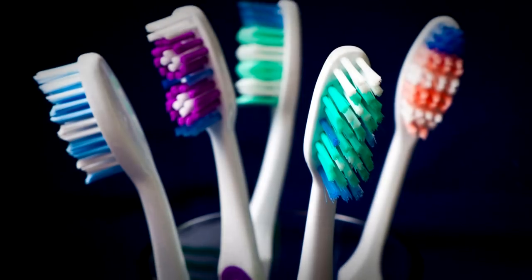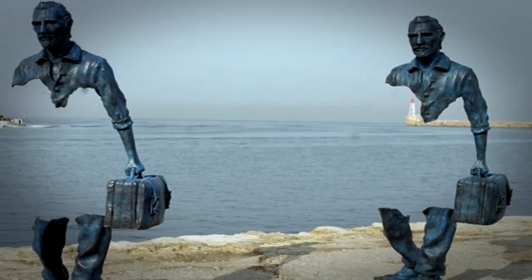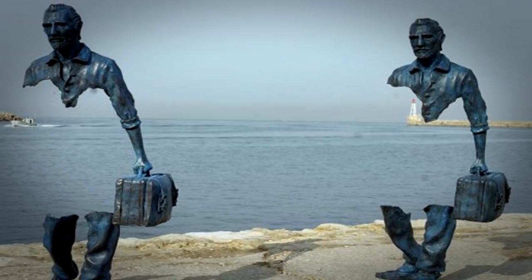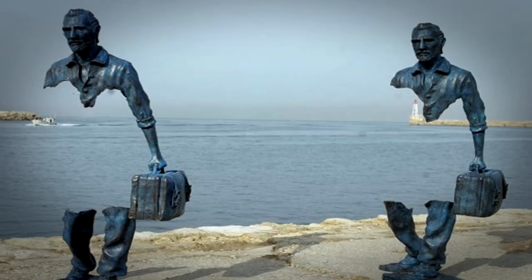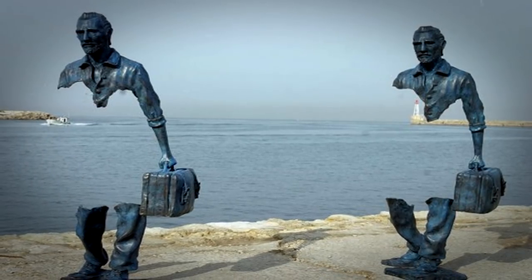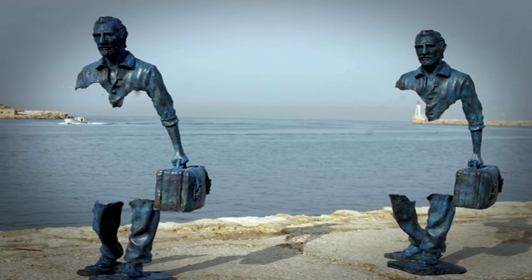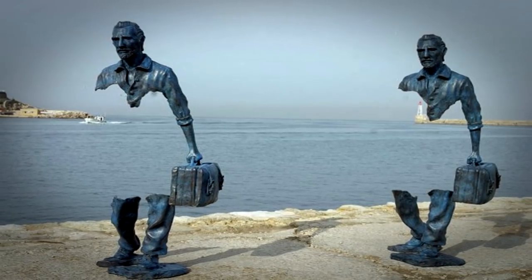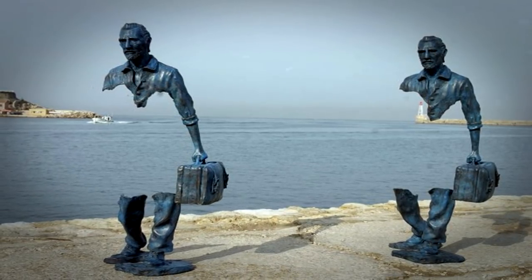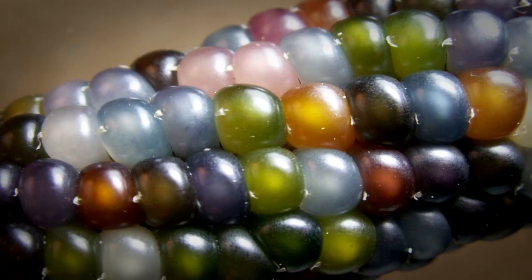French sculptor and artist Bruno Catalano is renowned for his artwork showing only part of his subjects. 'The Grand Van Gogh' shows two copies of famous artist Vincent van Gogh carrying a suitcase, with the portion of his body between his chest and knees completely missing. Catalano has said that the empty space in his bronze sculptures represents his past — when he was 12 years old, Catalano left Morocco to live in France, and upon leaving he felt a part of him was gone and would never come back.